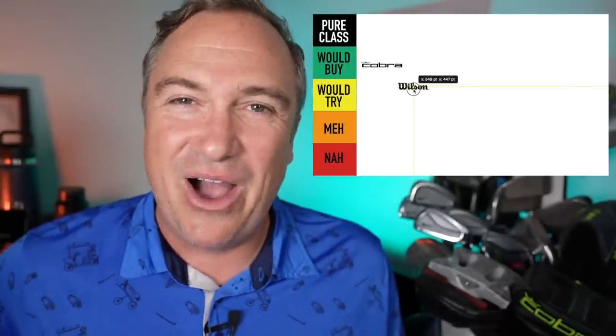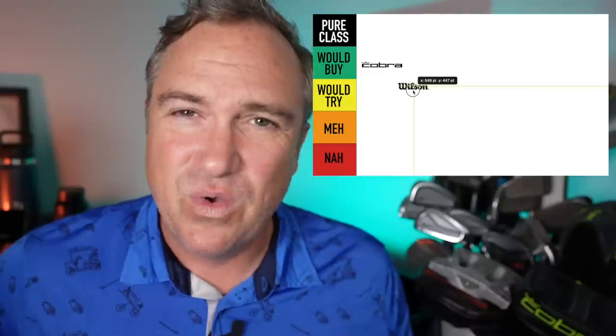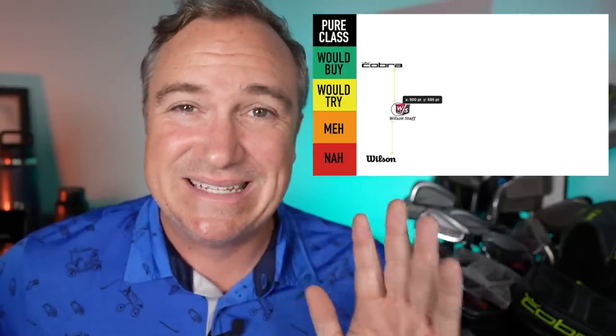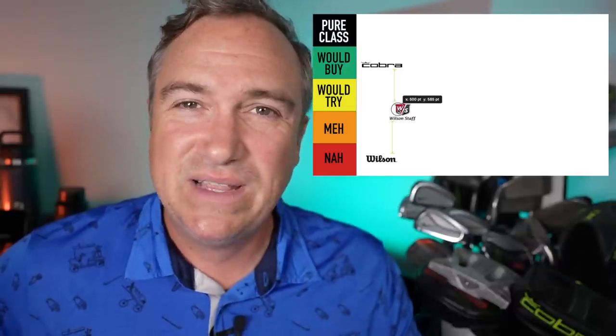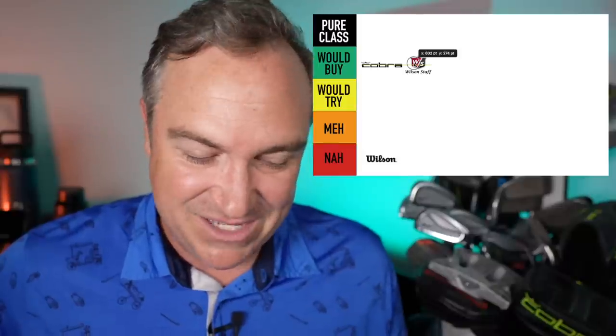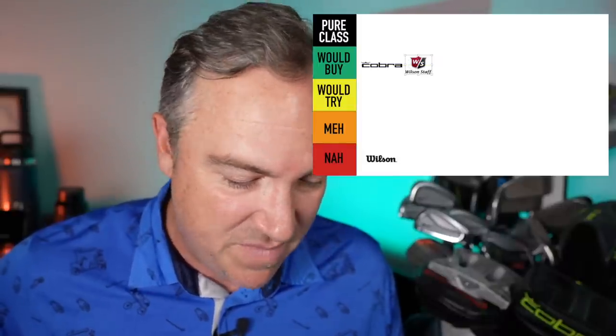Next brand up is Wilson. Wilson is a little bit of an anomaly because it has a number of brands underneath its umbrella. Wilson itself has the Ultra brand and for me that's a big nah. On the flip side, Wilson also has Wilson Staff and that is a whole other ball game. I really like the D9 irons and what they're doing with their blades and forged cavity backs — beautiful clubs. I play a Wilson Staff myself, so that's going in the would buy category.